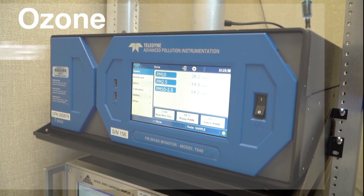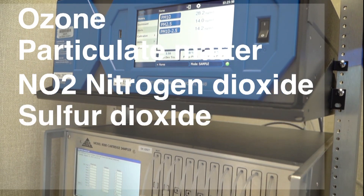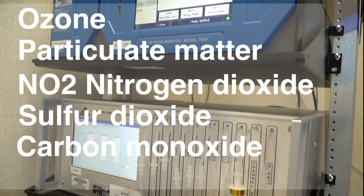The Monitoring and Technical Services Division is responsible for monitoring various pollutants such as ozone, particulate matter, NO2 — which is nitrogen dioxide — sulfur dioxide, carbon monoxide, and lead.